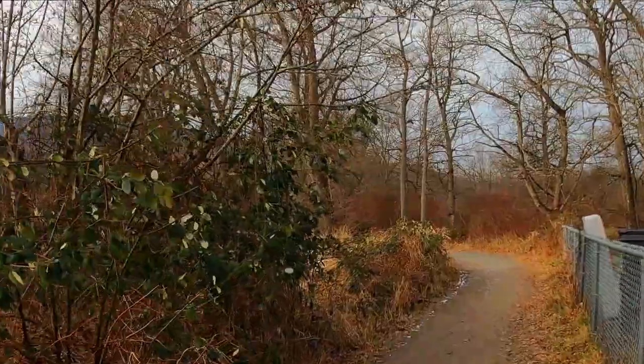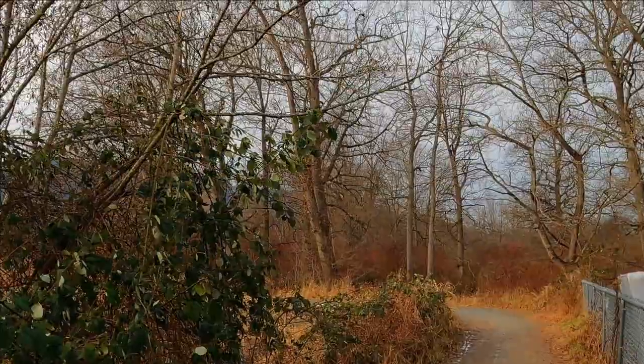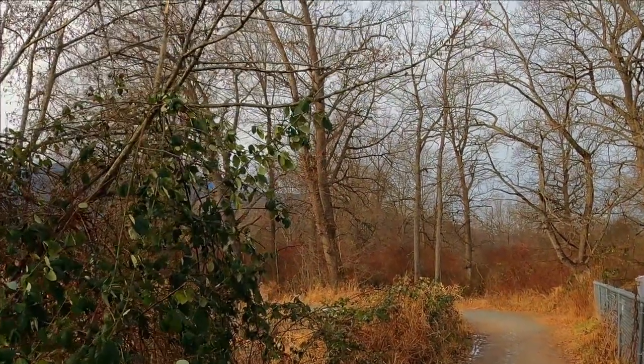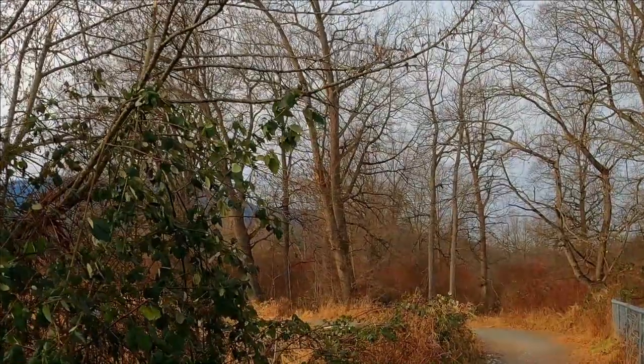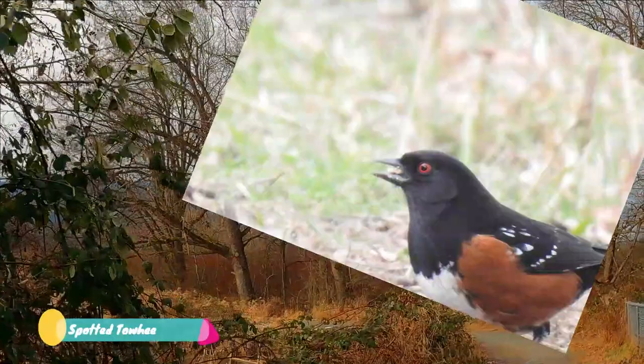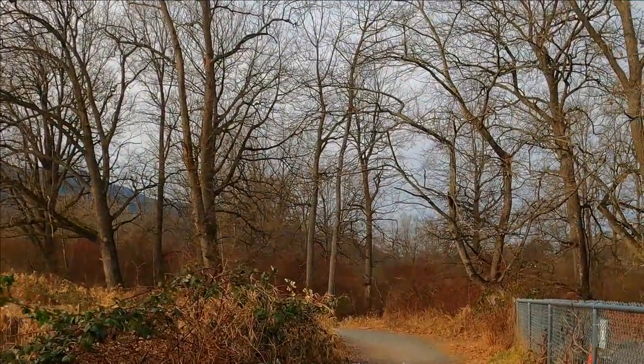There's a bird off on the bramble here — can any of our viewers guess from this distance what it could be? If you can see the red eye, it's a spotted towhee. They have a beautiful red eye — it's a beautiful bird.